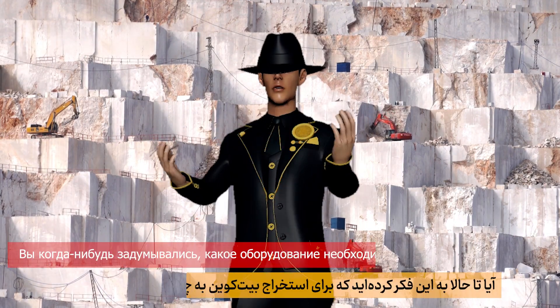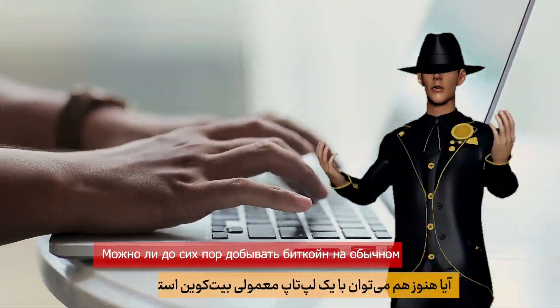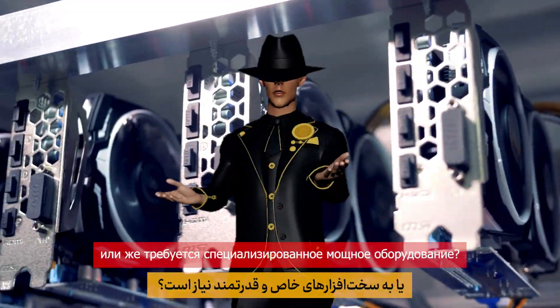Have you ever wondered what equipment you need to mine Bitcoin? Can you still mine Bitcoin with a regular laptop, or do you need specialized, high-powered hardware?